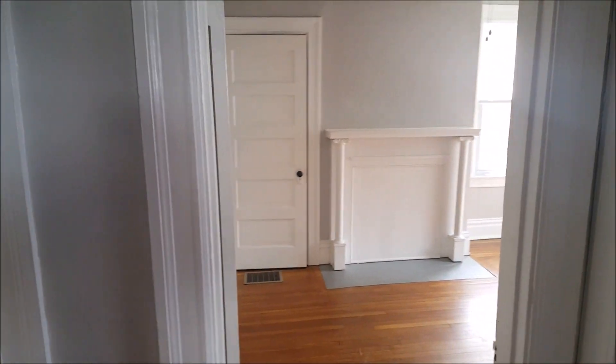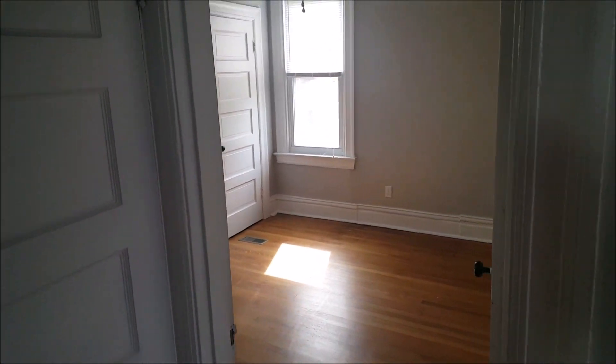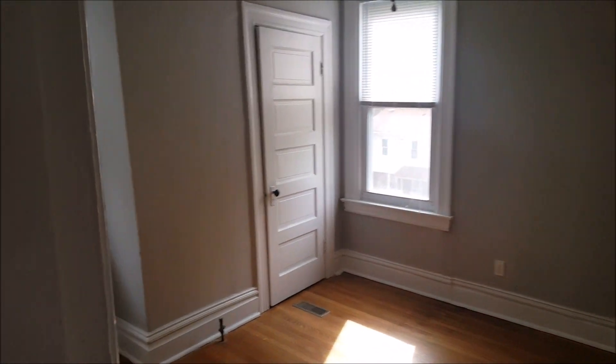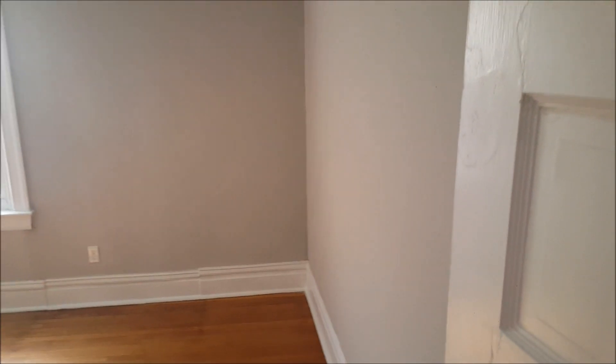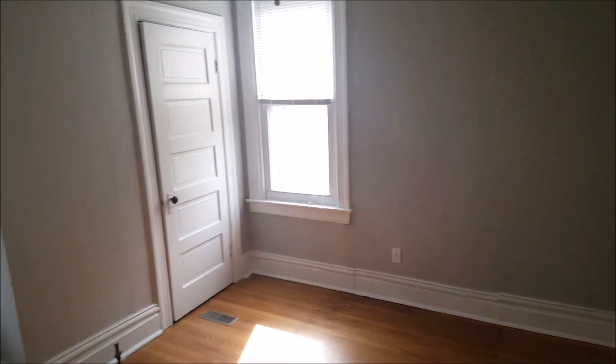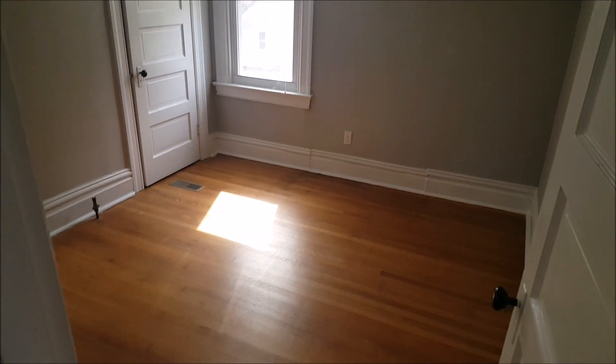This is the third bedroom on the second floor, which is slightly smaller — probably more like 12 by 12. But it has two windows, so it's still bright.